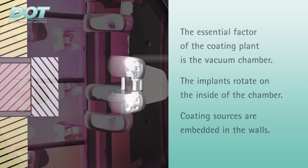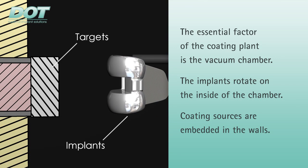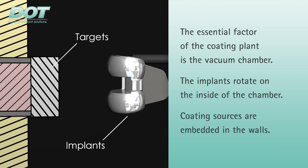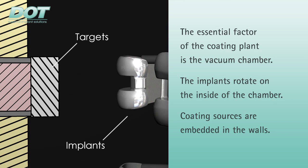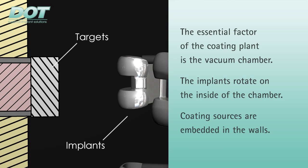In the PVD coating plant, the implants are fixed on a turntable on the inside of the vacuum chamber. Targets are built into the wall. Targets are coating sources from which the material — in this case a titanium niobium alloy — is emitted. A vacuum is generated in the chamber.